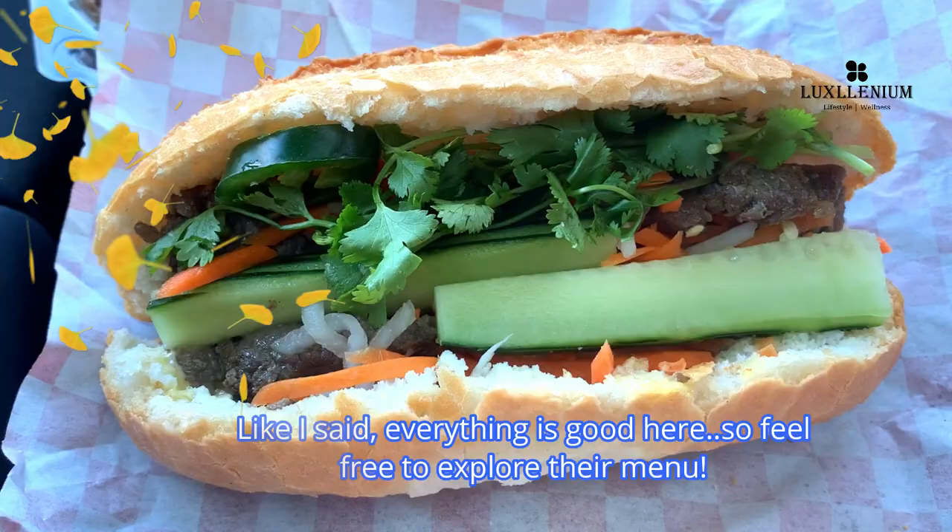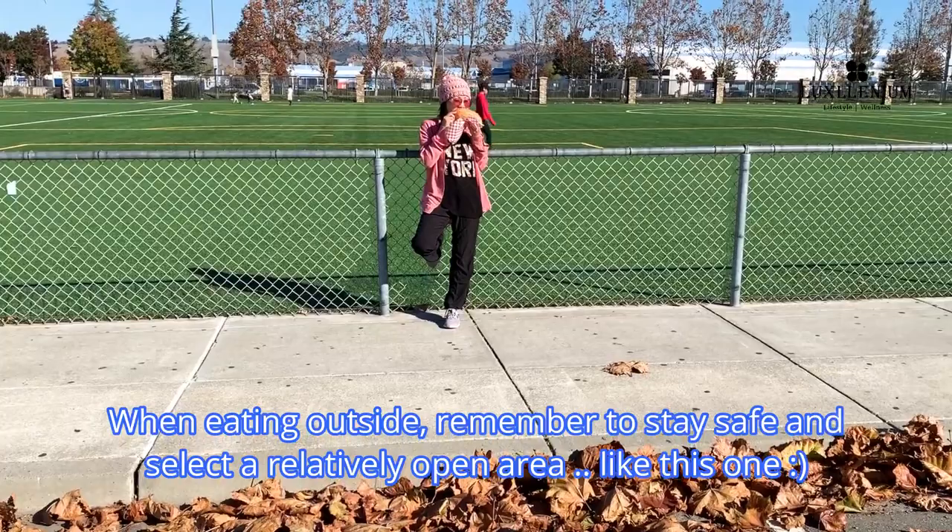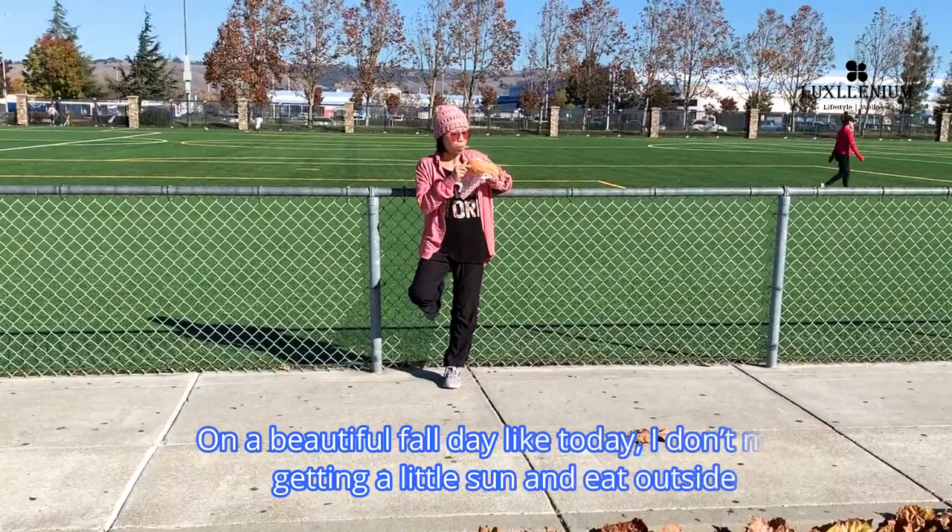When eating outside, remember to stay safe and select a relatively open area, like this. On a beautiful fall day like today, I don't mind getting a little sun and eating outside.